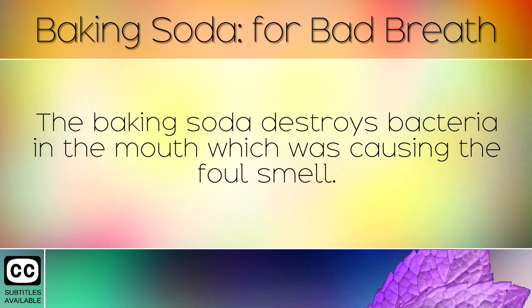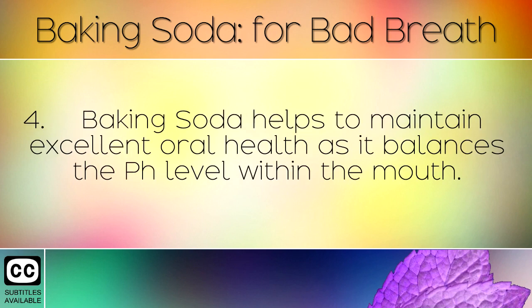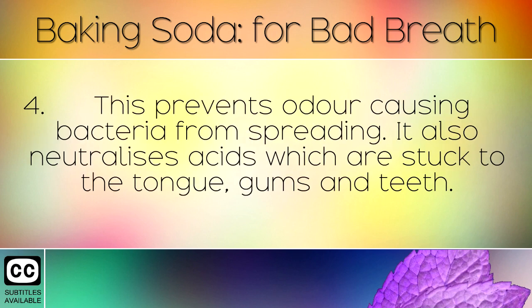The baking soda destroys bacteria in the mouth which was causing the foul smell. Be sure to use baking soda and not baking powder as these contain different ingredients. Baking soda helps to maintain excellent oral health as it balances the pH level within the mouth. This prevents odour causing bacteria from spreading, and also neutralises acids which are stuck to the tongue, gums and teeth.